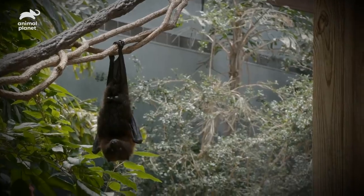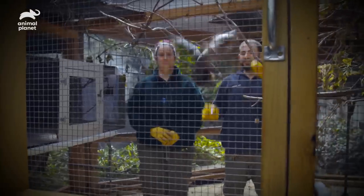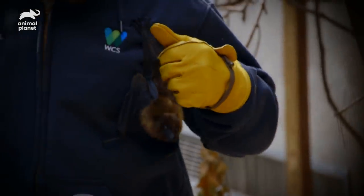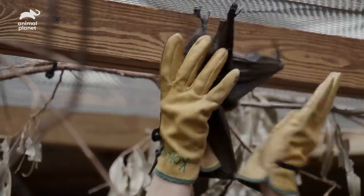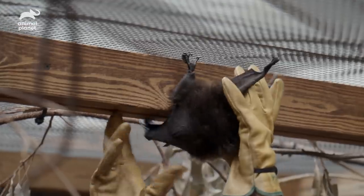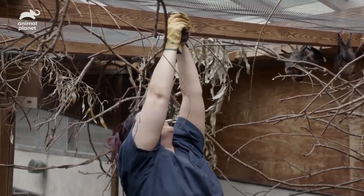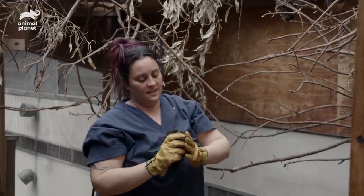We spent a lot of time working with her — Barbara Gordon Flight School. And we're getting ready for her next step, which is going to be to be on exhibit. She's gotten feisty.